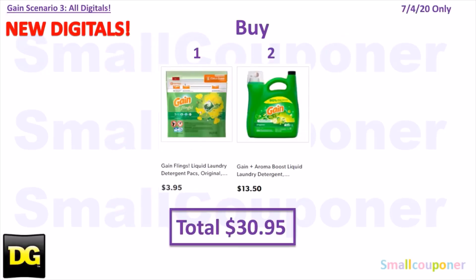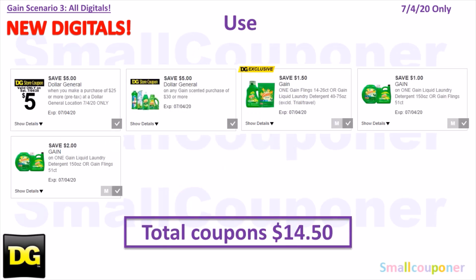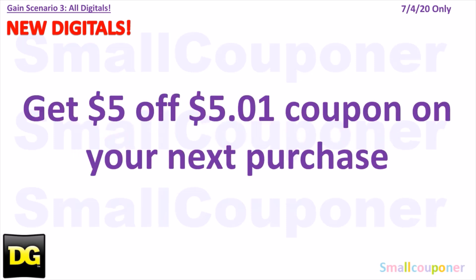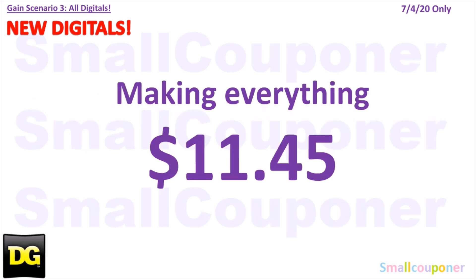Scenario 3 — you'll buy one Gain Flings for $3.95 and two Gain liquid laundry detergent 150 ounces for $13.50 each. Total comes to $30.95. You will use the $5 off $25 for Saturday July 4th, $5 off $30 Gain Scented Purchase, $1.50 off Gain Flings or detergent digital, $1 off Gain 150 ounces or Gain Flings 51 count, and $2 off Gain 150 ounces or Gain Flings 51 count. Total coupons: $14.50. You'll pay $16.45, and you'll get a $5 off $50 coupon for your next purchase, making everything $11.45.